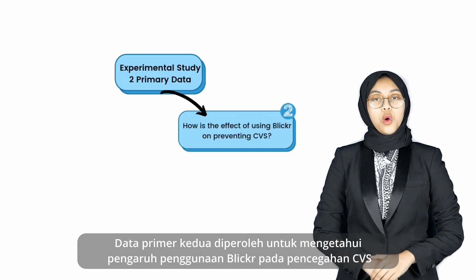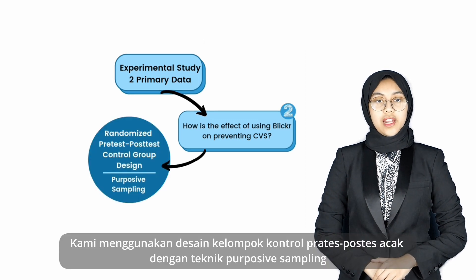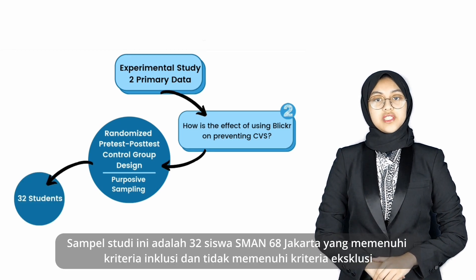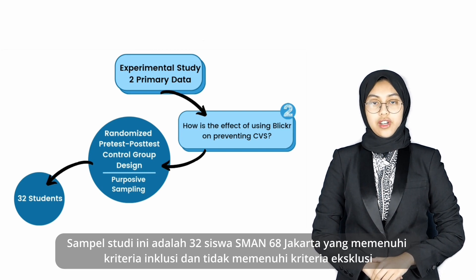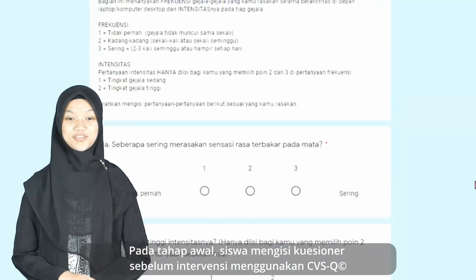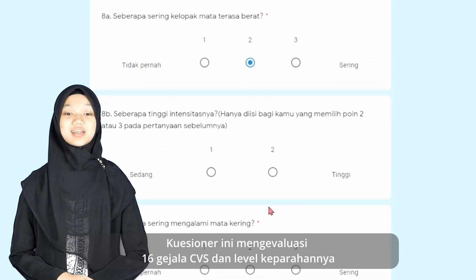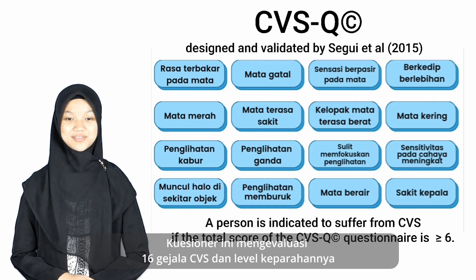The second primary data were gained to find out the effect of using Blicker on preventing CVS. We applied a randomized pre-test post-test control group design with purposive sampling technique. The samples of the study are 32 students of SMAN 68 Jakarta who met the inclusion criteria and did not meet the exclusion criteria. They were divided into two groups: experimental and control. In the first stage, the students filled out a questionnaire before the intervention using CVSQ, which evaluated 16 symptoms of CVS and their severity levels.